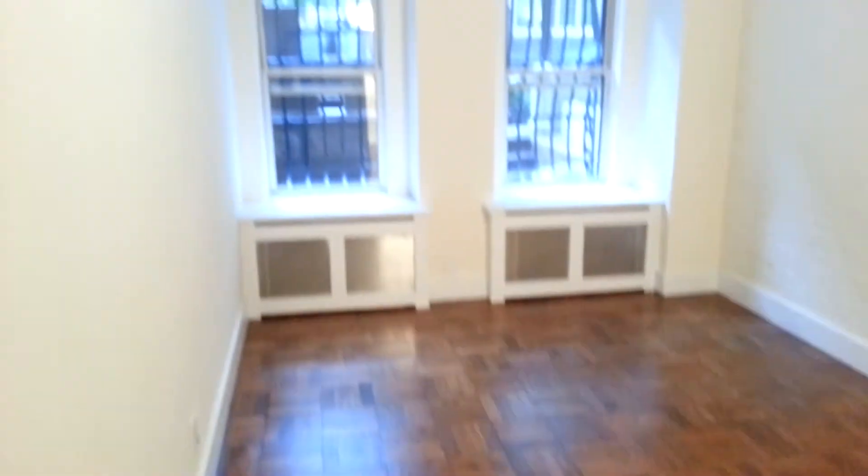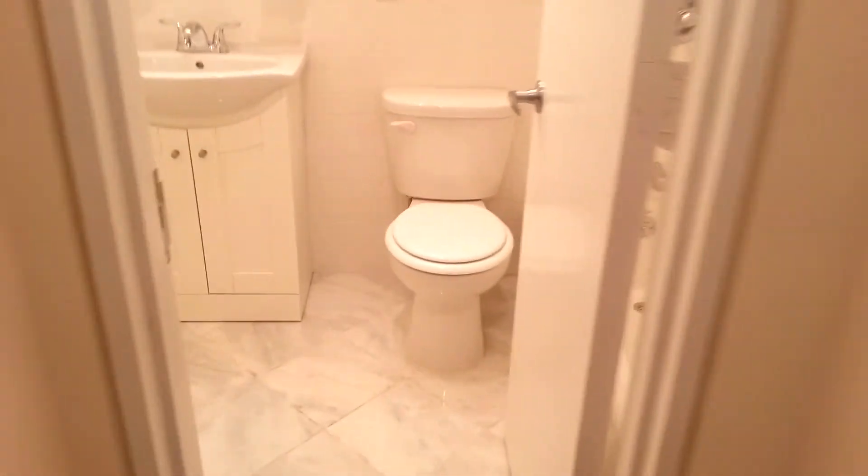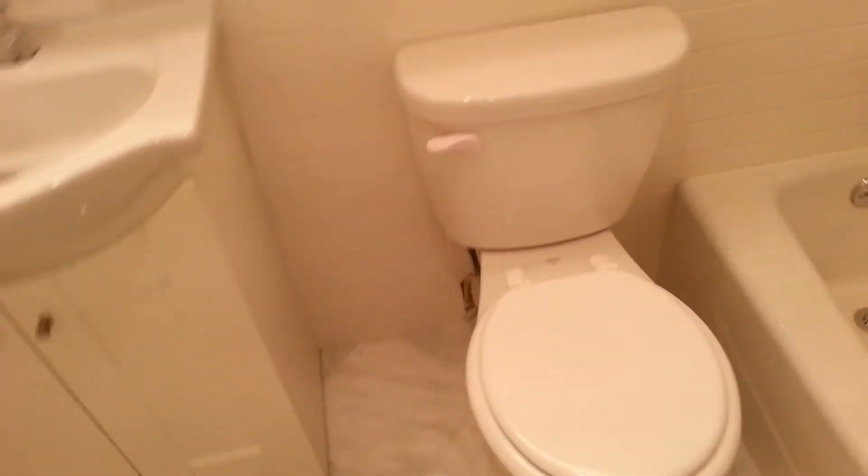Here is bedroom number one — nice and bright, with its own private bathroom. Full bathtub. And again, tons of closet space. Stay with me, guys — it's getting more interesting. This is an absolutely incredible apartment.